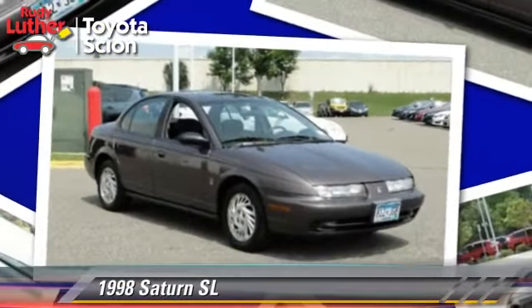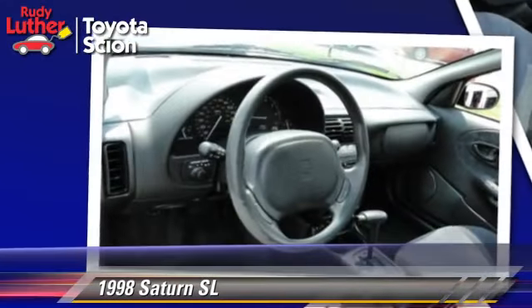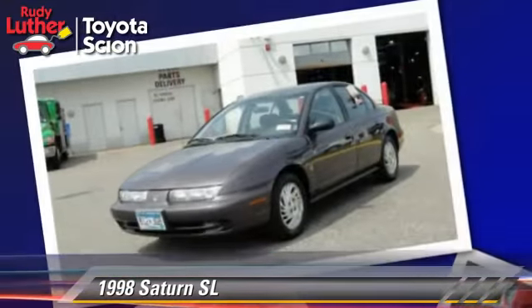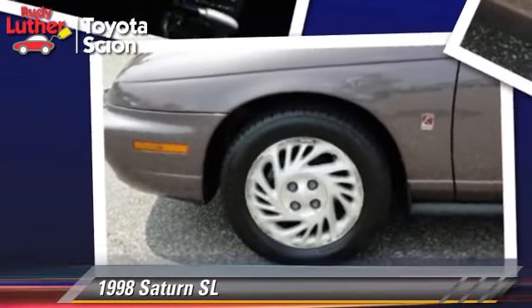Powered by a 1.9-liter four-cylinder engine with a four-speed automatic transmission, this vehicle, with fewer than 5,000 miles on the odometer, gets up to 34 miles per gallon. This Saturn features premium alloy wheels and tilt wheel.